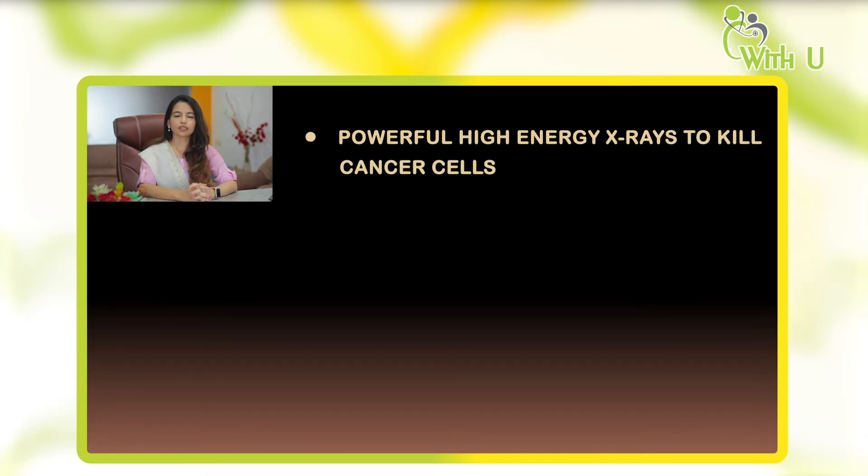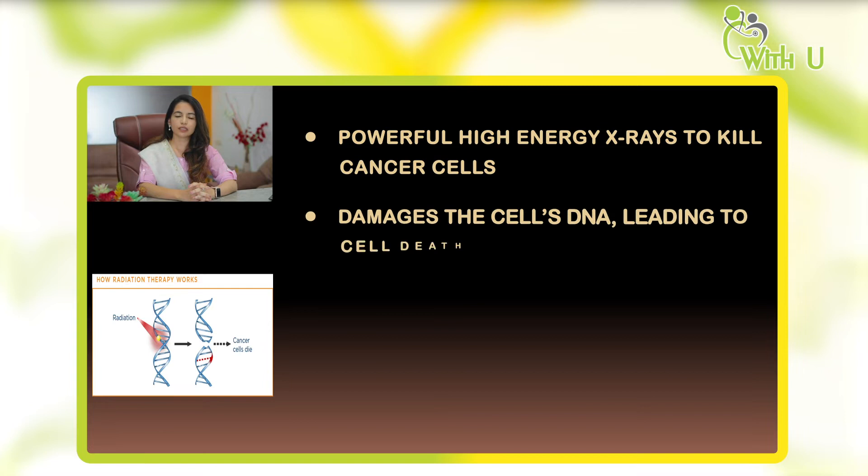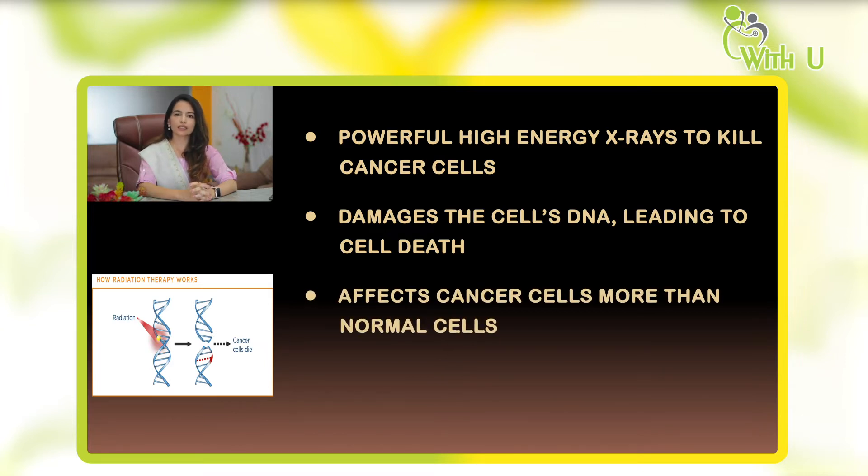Radiation means high energy, powerful x-rays which are used to kill cancer cells. It's a very simple mechanism — the high energy x-rays damage the cell's DNA, making the cell unable to divide and grow further, which leads to cell death. It affects cancer cells more than normal cells, because normal cells have the ability to repair themselves and manage to survive, but cancer cells cannot, so they die.